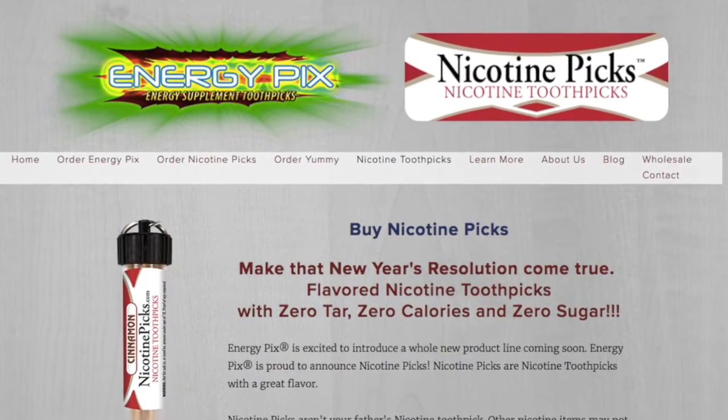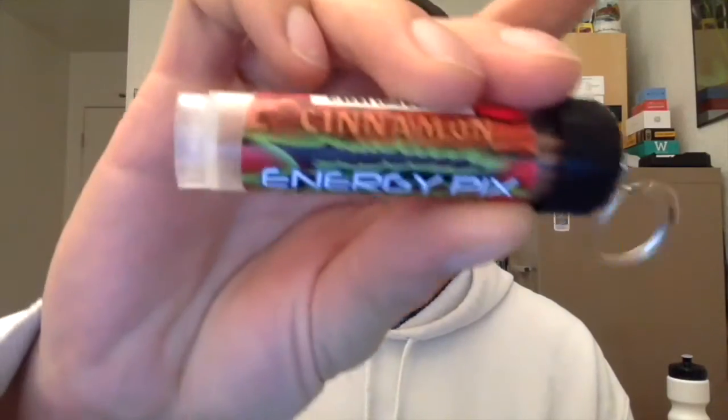I also talked to the guys at nicotinepicks.com. They sell toothpicks that have nicotine in them. The flavor is really strong — I was chewing on one for about 30 minutes and it still had a lot of flavor, so a lot better than nicotine gum. They hooked me up with three bottles in different flavors: peppermint, cinnamon, and spearmint. They also sell energy picks with B12 and caffeine. As for the nicotine picks, they are 3 milligrams nicotine, and I definitely felt the nicotine. You can keep it on the side of your cheek, and if you need a little nicotine, you just bite into it.